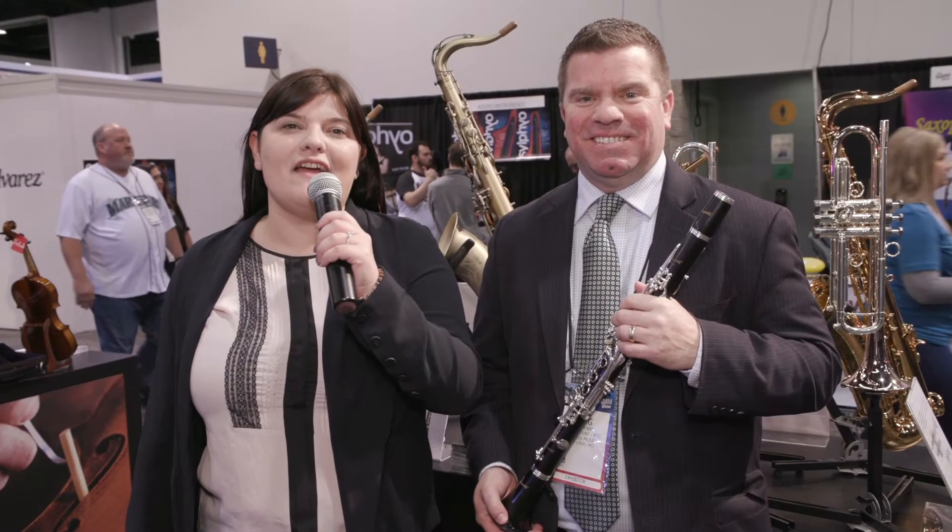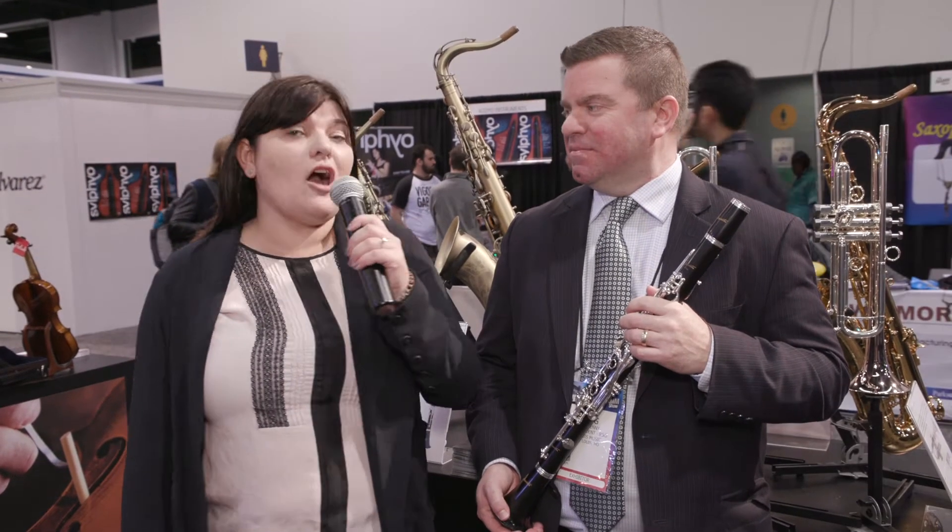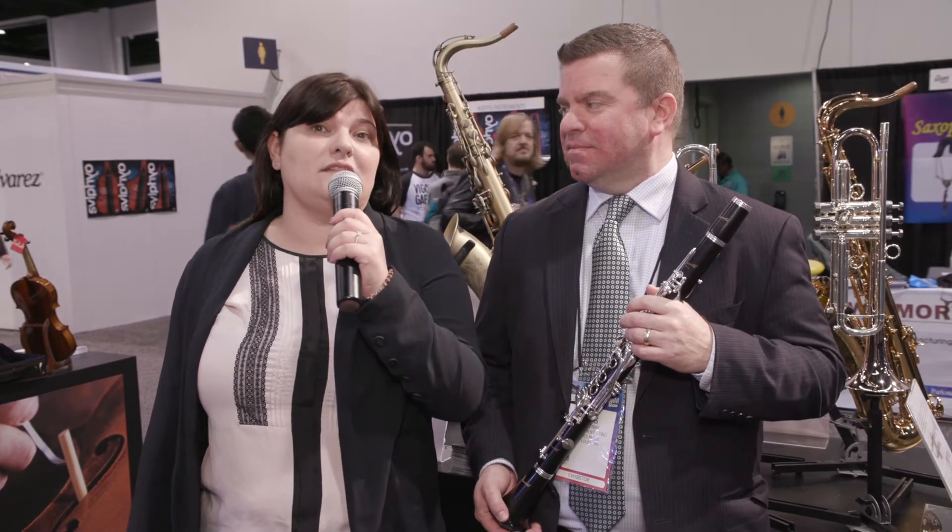Hey, it's Jessica Buchanan, and we're live at Winter NAMM 2020. We're here in the P. Morriot booth, and I'm here with Craig Denny, and he's going to talk more about the latest clarinet that they have this year.